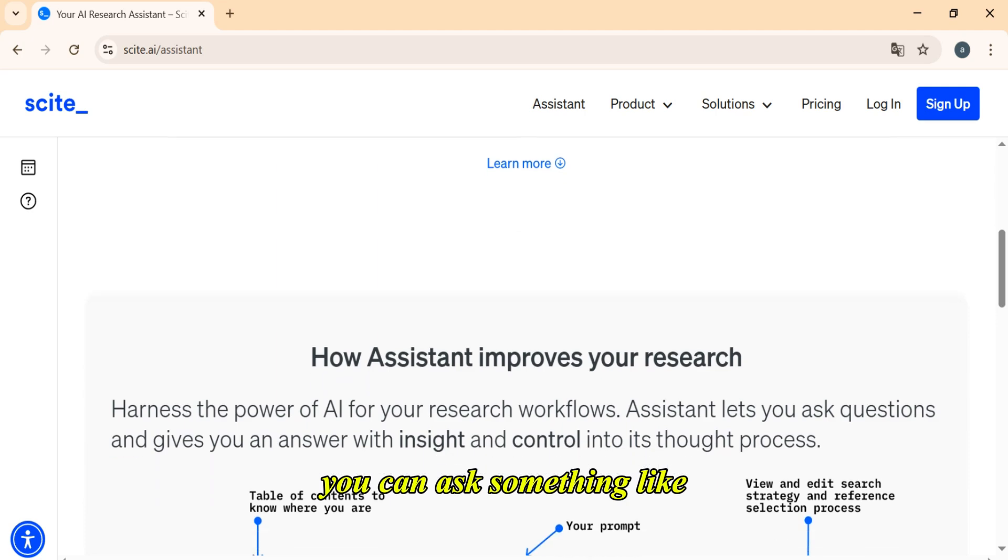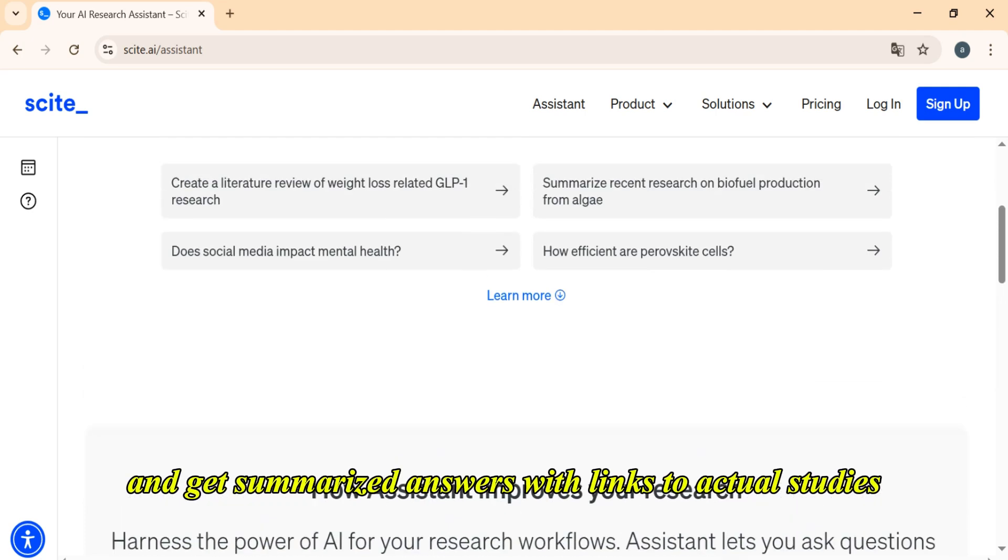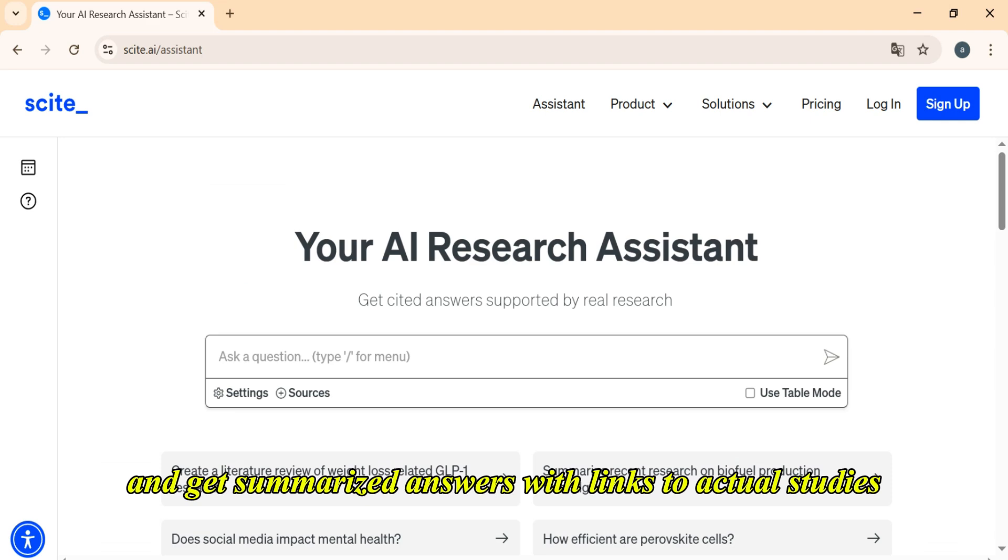You can ask something like, 'Does intermittent fasting reduce inflammation?' and get summarized answers with links to actual studies.